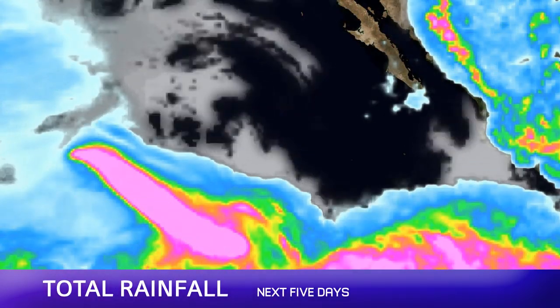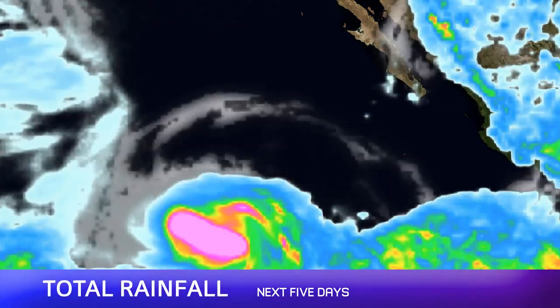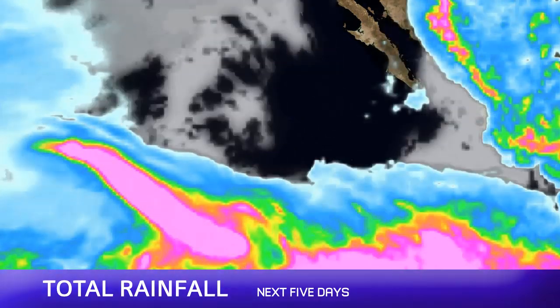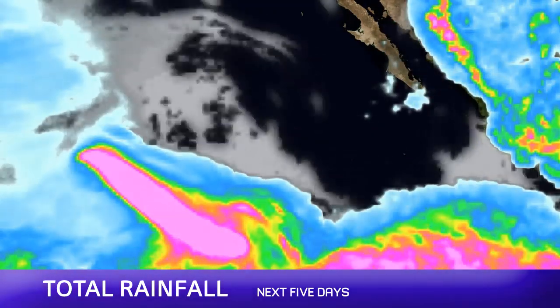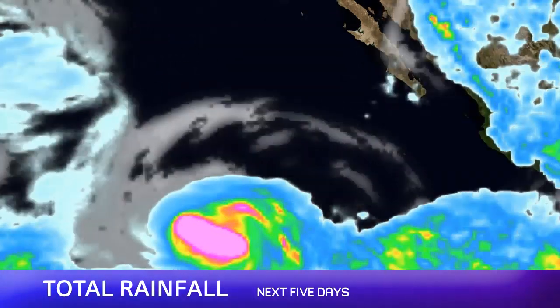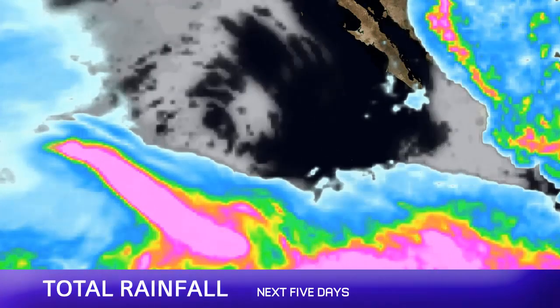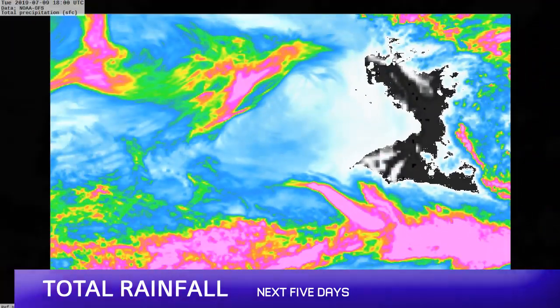There's a lot of open ocean ahead of Barbara, and this is what we expect for total rainfall amounts. You can see quite clearly the trail where the storm goes on this graphic — the rainfall over the next five days. Further east you can also see the track of what would be the next storm in the eastern Pacific basin, which is curious to see on this graphic as well. Barbara trails off a little bit as it weakens later on in the forecast period.